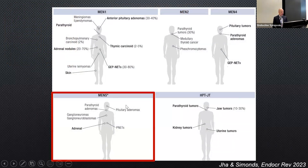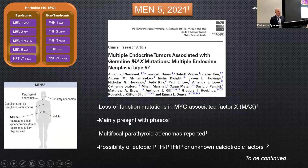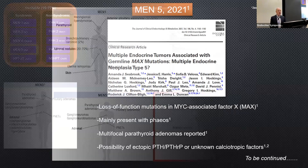MEN5 was named following a report of Australian families by Emma Duncan's group. MAX mutations can result in endocrine tumors including pheochromocytomas, and parathyroid adenomas have also been reported. Interestingly, there is the possibility of ectopic calciotropic factors because some patients' hypercalcemia has resolved through adrenalectomy, suggesting an ectopic source.